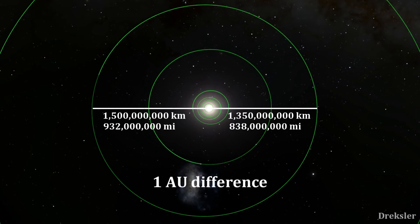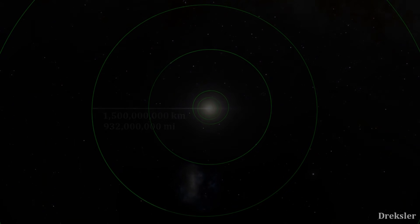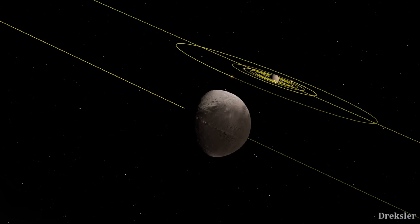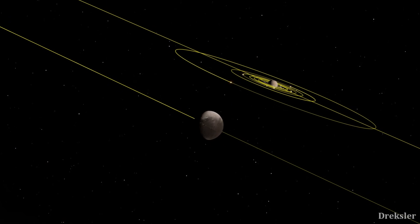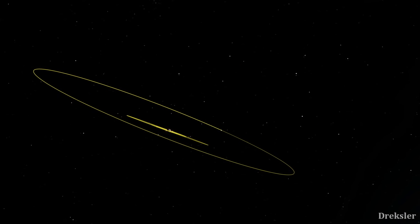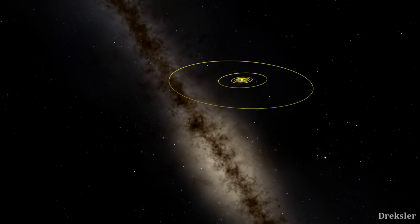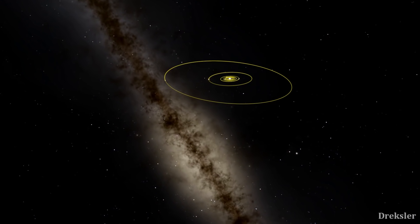Its distance from the Sun is between 1.35 and 1.5 billion kilometers. There is a difference of about 150 million kilometers between its closest and farthest points because it orbits Saturn, and Saturn has an elongated orbit around the Sun. When we look at the orbit of Iapetus around Saturn, it is pretty clear that its orbit is different compared to the rest of Saturn's major moons — it is significantly more inclined.